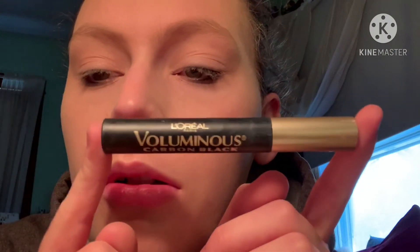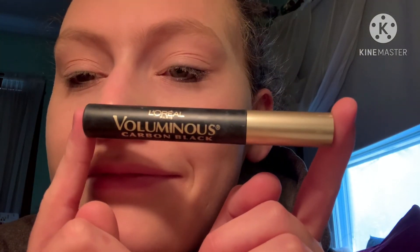I have the L'Oreal Paris Voluminous mascara in Carbon Black — it's the black one with the gold on it. This is probably my favorite mascara of all time. I can't even remember how much it was, I don't even think it was that much — maybe like 10 bucks.